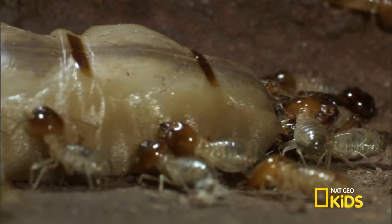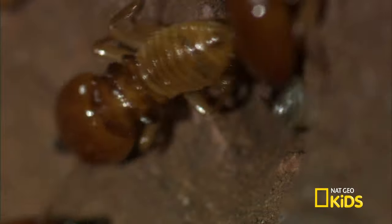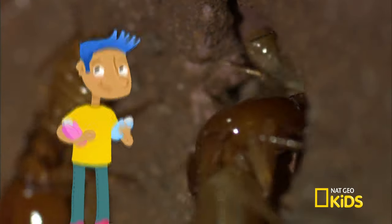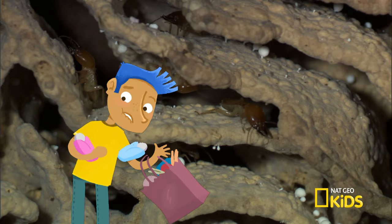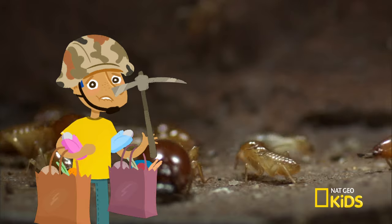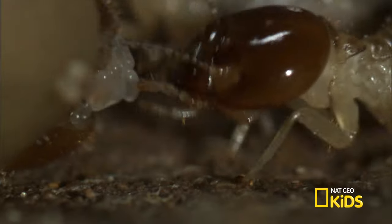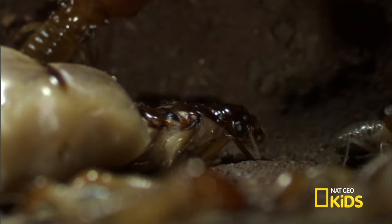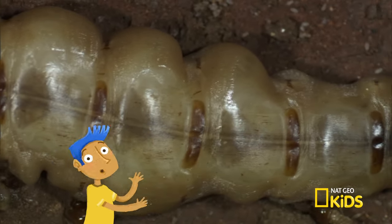Do the workers have time to do anything other than caring for the queen and her eggs? They aren't called workers for nothing. Members of this highly organized super colony also collect food, build tunnels, and act as soldiers. It's all to continue the survival of the more than 150 million termite eggs that this queen can produce in her 15-year lifespan. That's freaky!